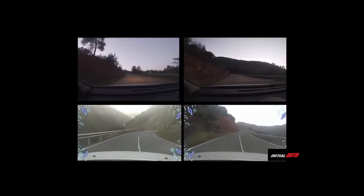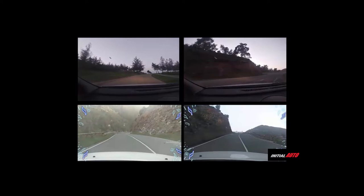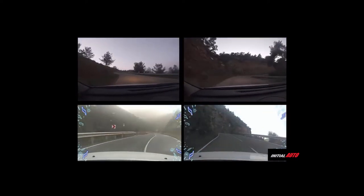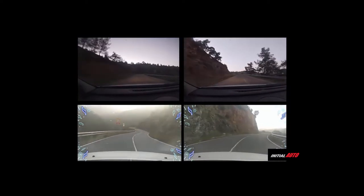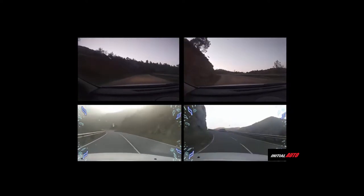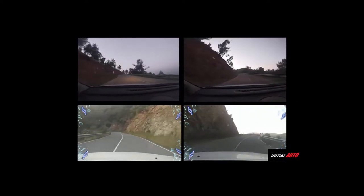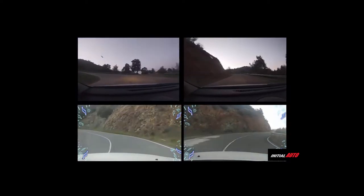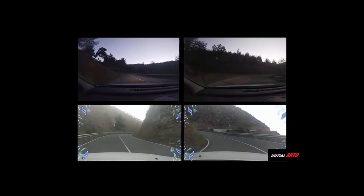Initial Auto takes its spirit from Initial D, because we have to go up and down the mountain to get anywhere — it's a lot of driving. I try to have as much fun with it as possible, so I'll be teaching you guys and sharing my insights on mountain driving and becoming a good driver. You don't need to spend a ton of money to have fun in a car, but more importantly, to know your car.